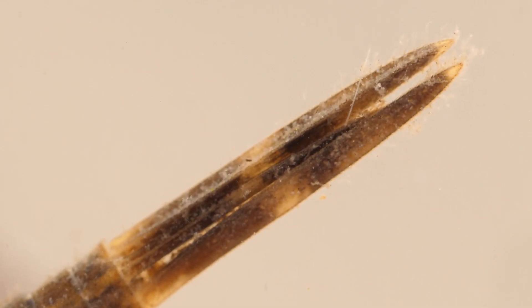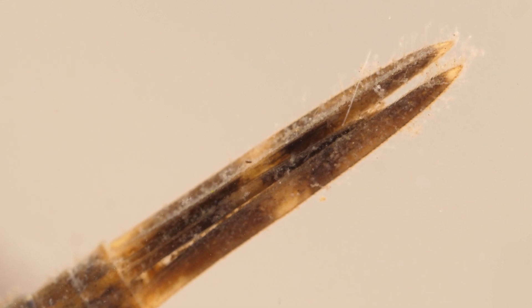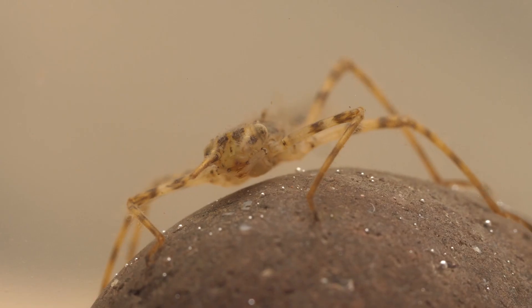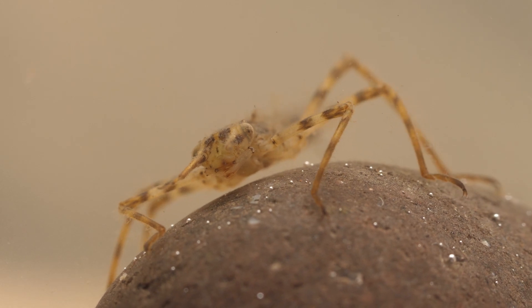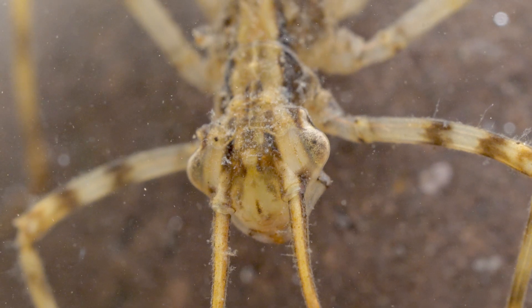Another sign that this is a banded demoiselle is the caudal lamellae, which have two power bands on them, compared to the one that is usually found in the beautiful demoiselle. So I can definitely tick banded demoiselle off the list, and I can just enjoy this wonderful nymph. It's got to be one of my favourites — they're just so alien-looking.